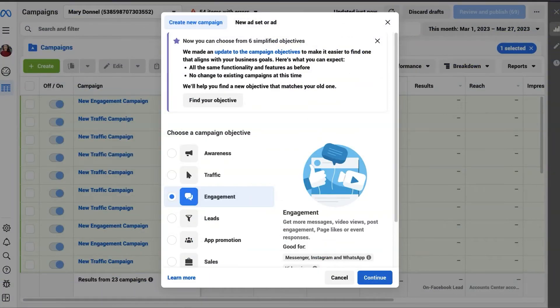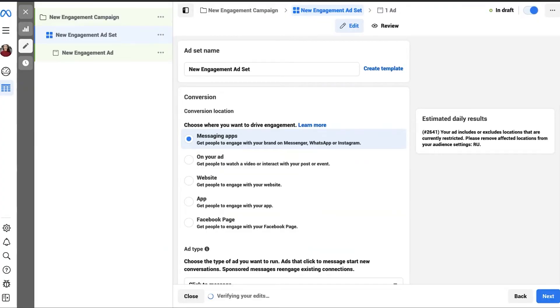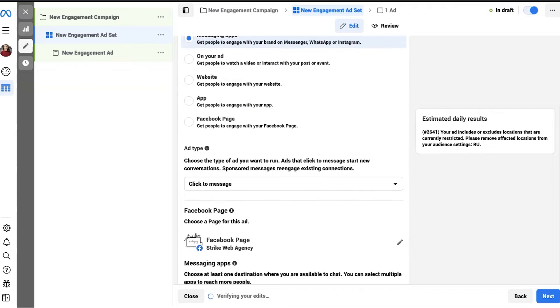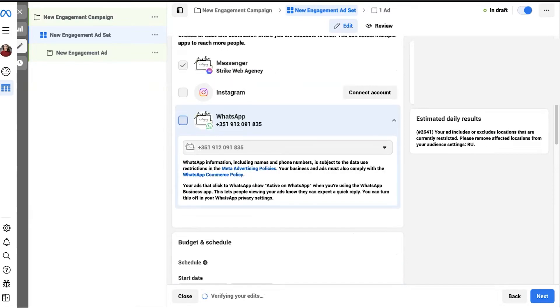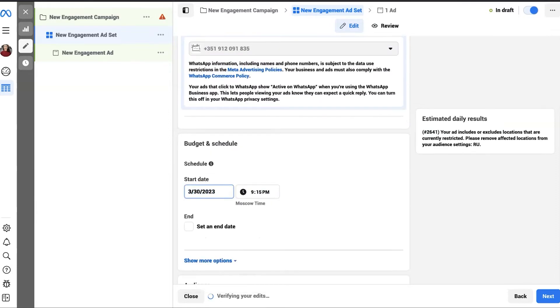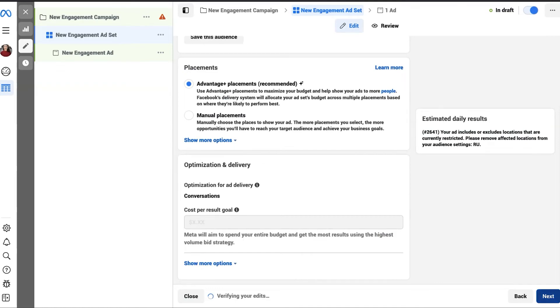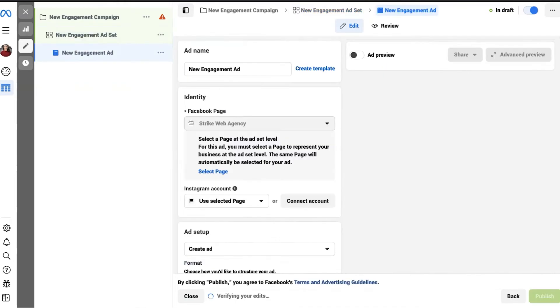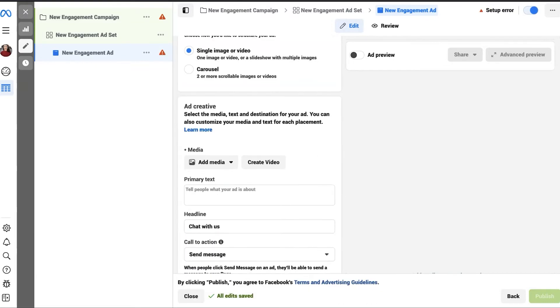If your objective is engagement or awareness, choose Messaging Apps as the conversion location and Click to Message as the ad type. In the Messaging Apps section, choose WhatsApp. Select other parameters such as Budget, Schedule, Audience, and Placements, then click Next. Same as previously, set up your ad the way you want it and click Publish.